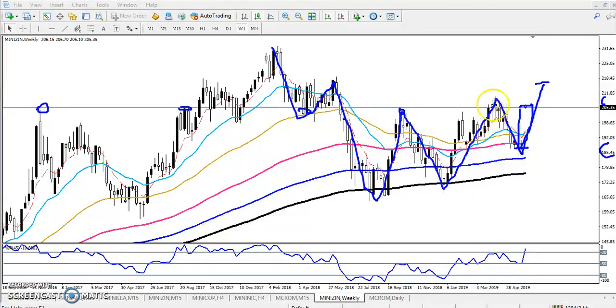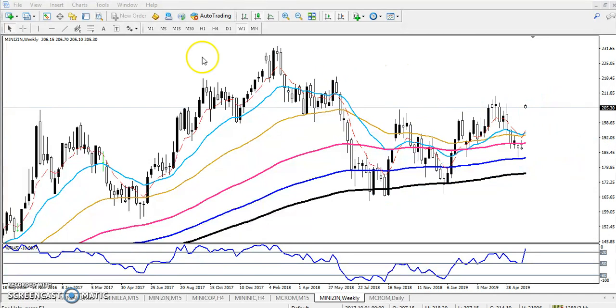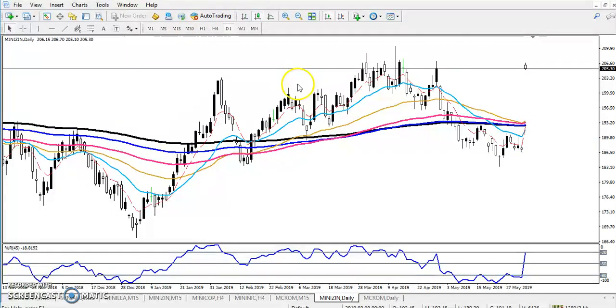You can see there is resistance showing in this area. With that support and resistance present, if you want to enter for a buy right here it is risky. Looking at the trend line, I can see the range of this market right now.